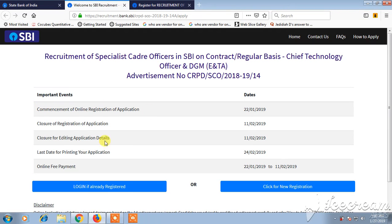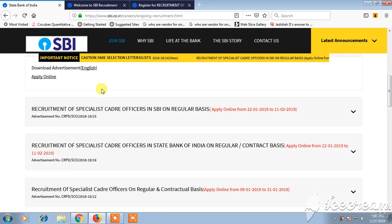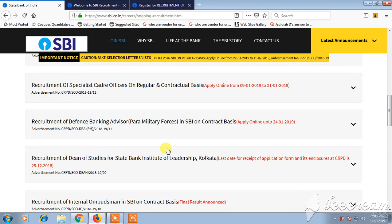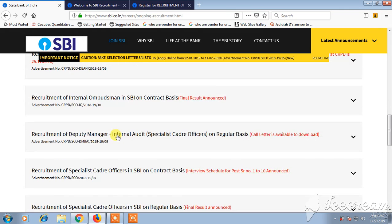Clicking on any of those listings will give you the same type of detailed information about that particular job. There are more offers listed too, including recruitment for Specialist Cadre Officers in SBI across India, Defense Banking Correspondent, and Dean Studies recruitment.